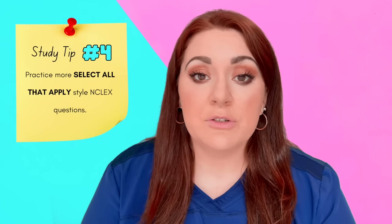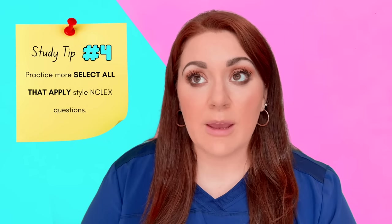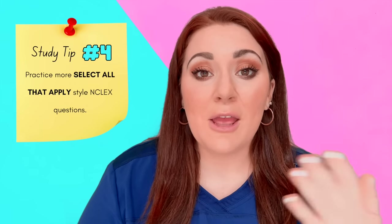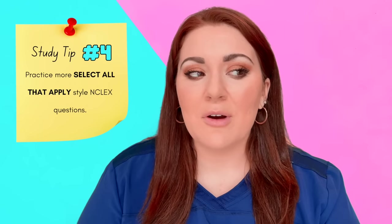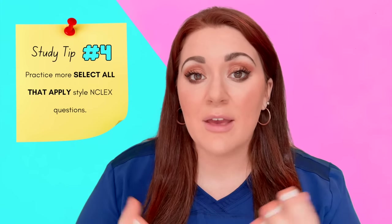Doing more select-all-that-apply questions would also be very important in preparation. I use UWorld — I think it's a great program for NCLEX prep, the questions are excellent. The only thing I'd say is take the scoring with a grain of salt, because seeing a 38% when the average is 60% can really shake your confidence. Focus on doing the different question types, learning from what you got wrong, and reading the rationales.